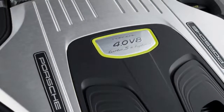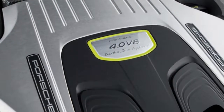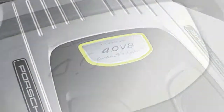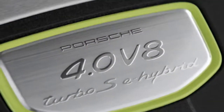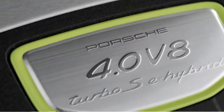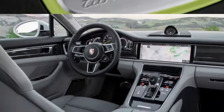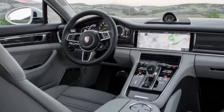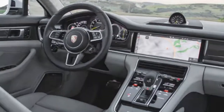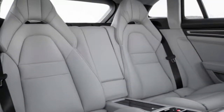All-wheel drive is standard, along with a considerable list of Porsche's best-in-class performance equipment, including Porsche Dynamic Chassis Control Sport (PDCC Sport), Porsche Torque Vectoring Plus (PTV Plus), Power Steering Plus, the Sport Chrono Package, and Porsche Active Suspension Management with a three-chamber suspension, which provides impressive body control and a supple ride.